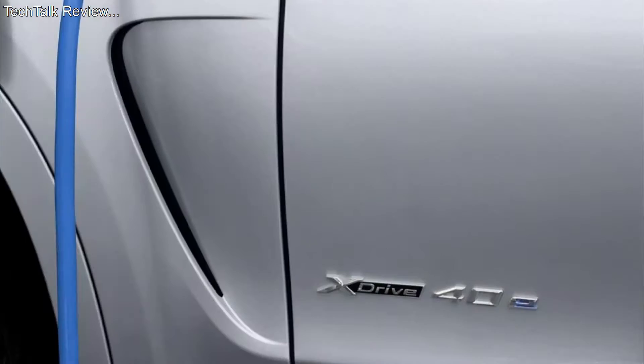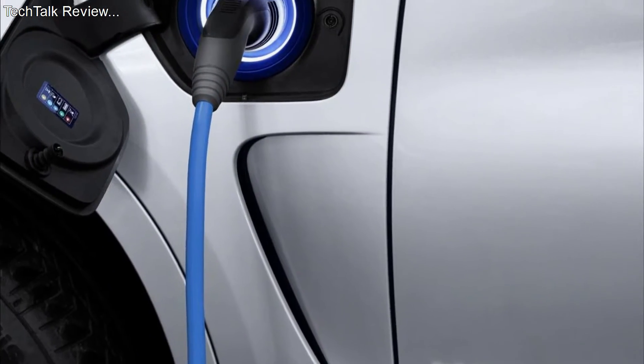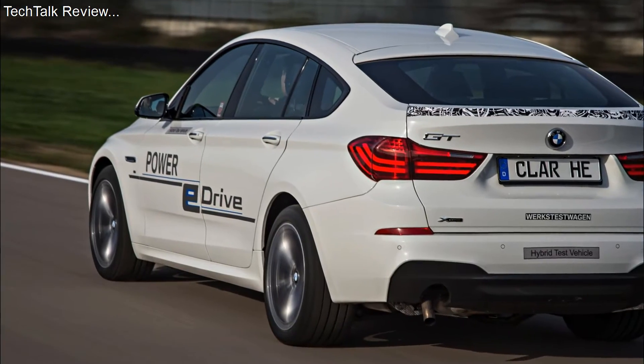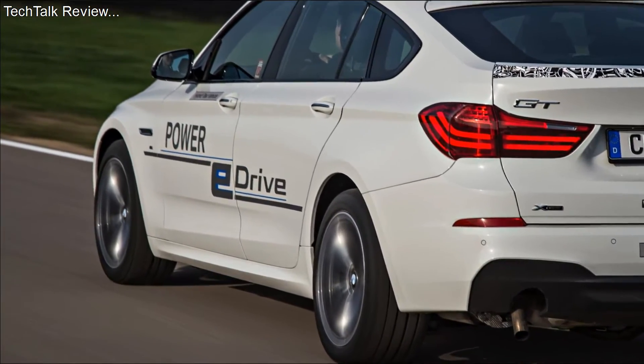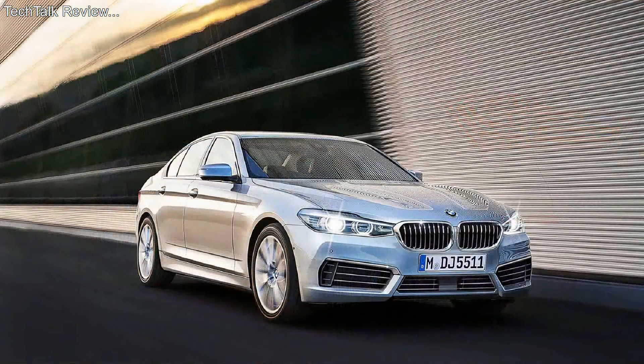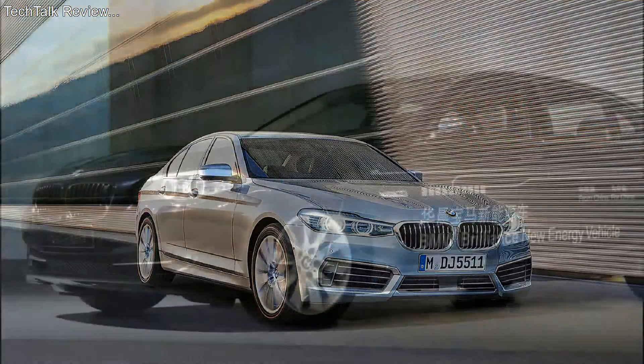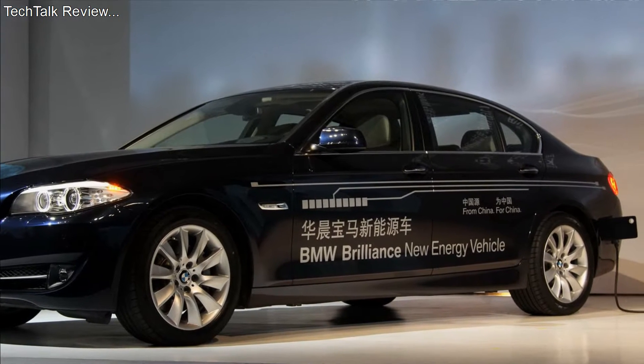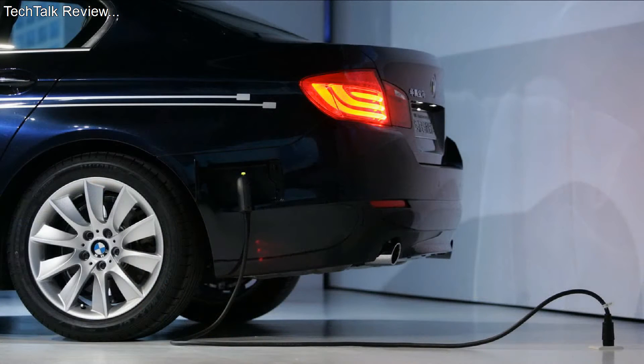Since the hybrid models are still fresh in the car market, many customers will be curious to know what the new models will be offering and whether they will be able to afford them. The new series of models will be built on a platform known as HPLC. It seems that BMW will use this platform to build most of its models in the coming years.